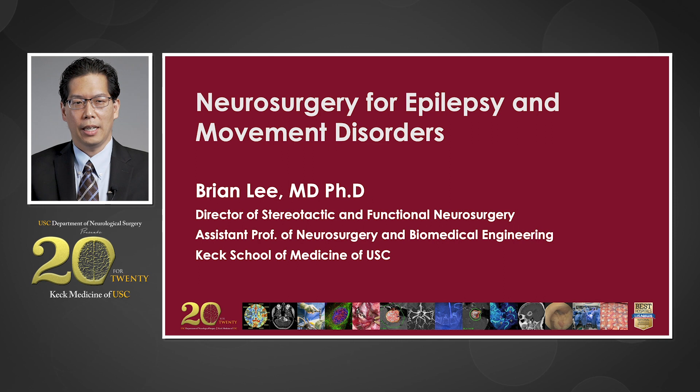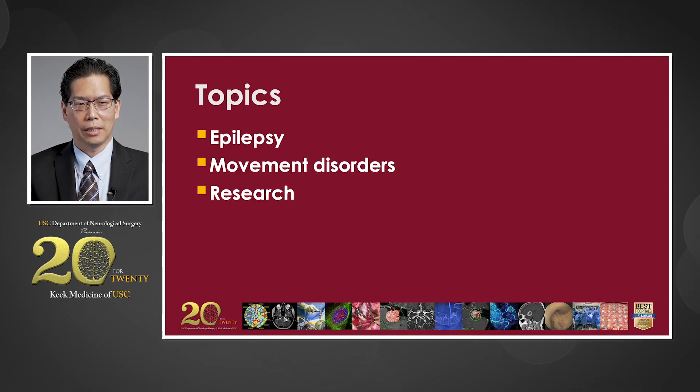Hi, my name is Dr. Brian Lee, and I am the Director of Stereotactic and Functional Neurosurgery at USC. Today, I'd like to talk about three topics: epilepsy, surgery for movement disorder, and some of my research interests.